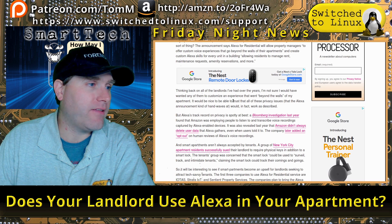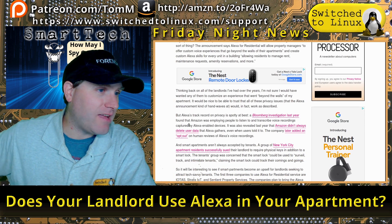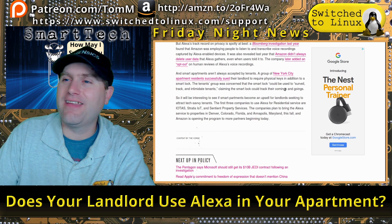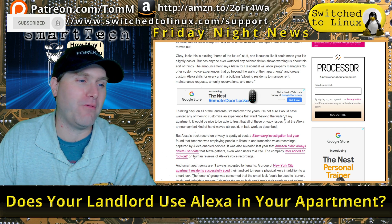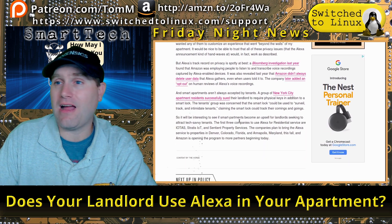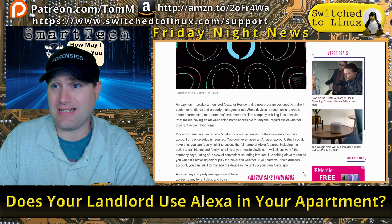I do love what the journalist — Kim, I'll presume — said in the article: thinking back on landlords she's had over the years, she's not sure she'd want any of them to have a customized experience extending beyond the walls of her apartment. It would be nice to trust all these privacy assurances, but the Alexa announcement kind of hand-waves at how that would actually work. This is insanity — let me know in the comments if you agree.